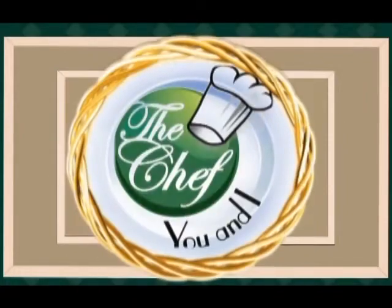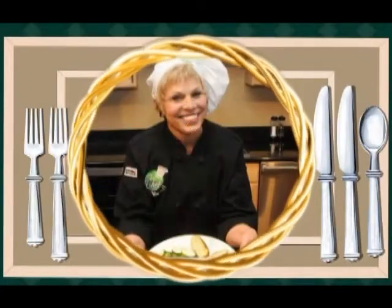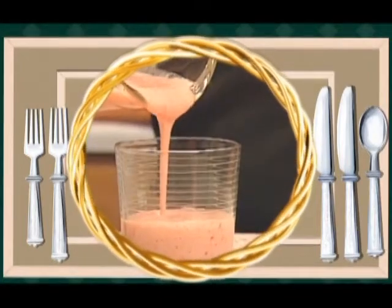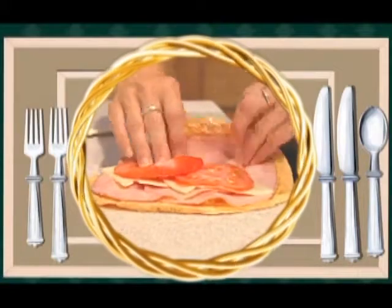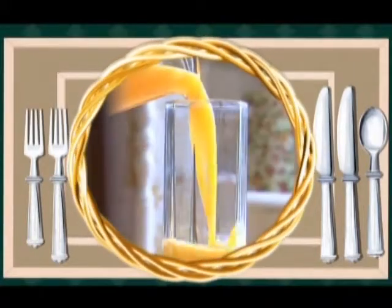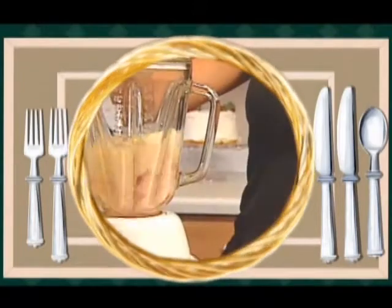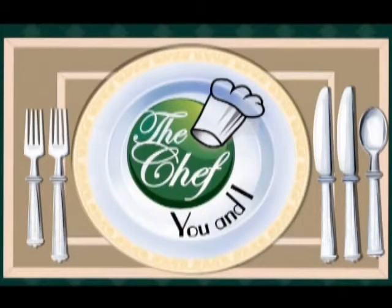Looking for a way to get healthy? The Chef U&I program has the answer. Catherine Raker and chefs from around the nation will teach even the most inexperienced how to cook. Come into their kitchen and watch them take ordinary foods with loads of calories and fat and turn those foods into healthier dishes. You will be the first to get tips and ideas on foods that are easy to prepare. Now let's join Catherine and today's chef and learn how to make today's recipes.